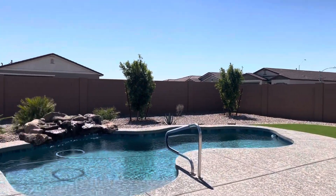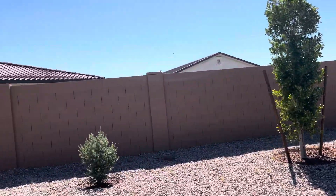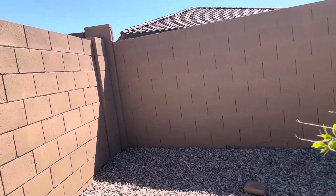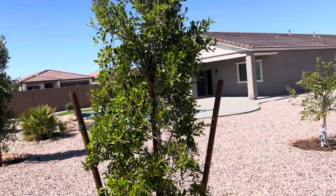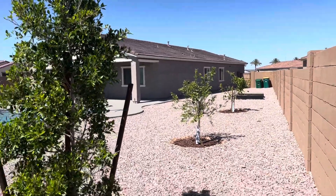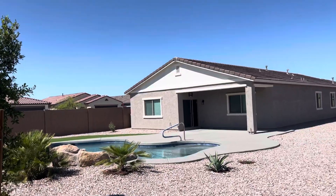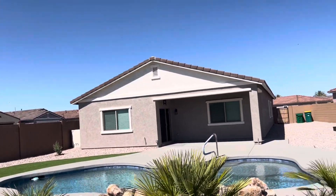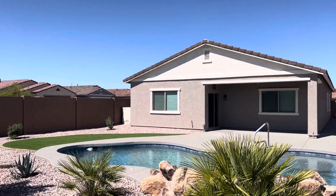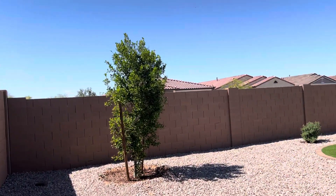I'll walk to the back corner so you can get an idea of the size. Each of those wall sections is 10 feet, so the yard is about 60 feet wide in one direction and 70 feet in the other. It is a very clean property. It's kind of pie-shaped — narrower in the front yard than the back; the back is wider than the front. Again, it's a corner lot so you have no neighbors on the west side, and it's north-south facing.